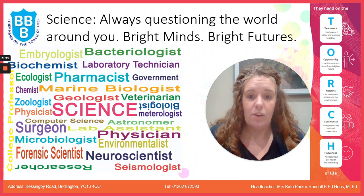Thanks for listening and we're really looking forward to you continuing your science journey with us into year 10 and 11. Bye!